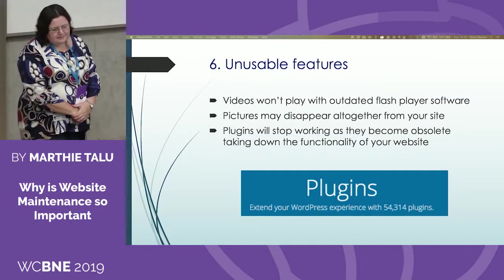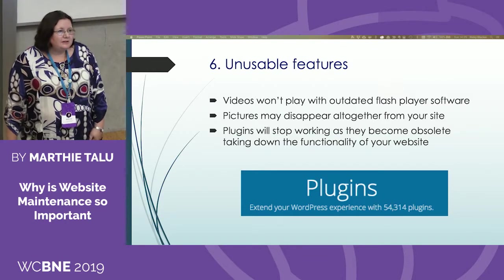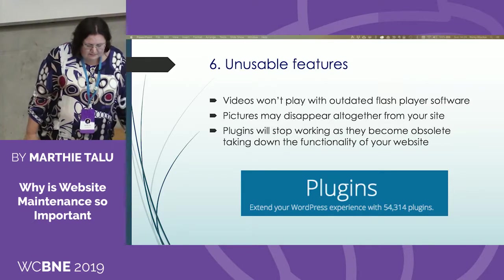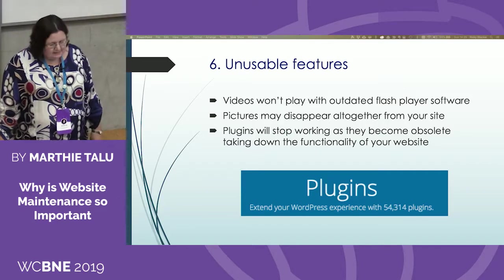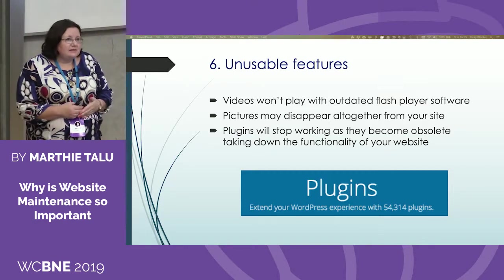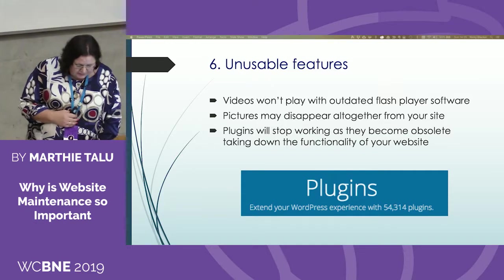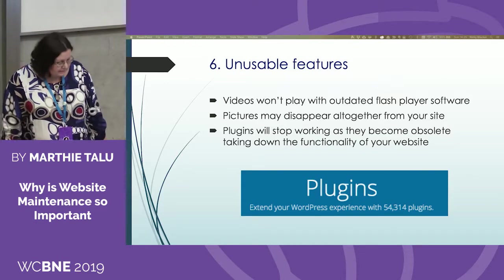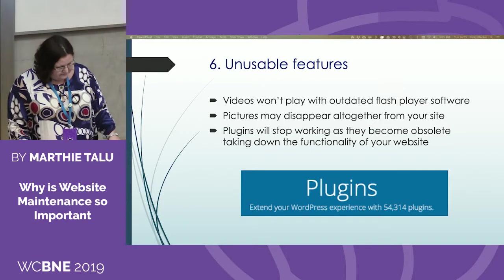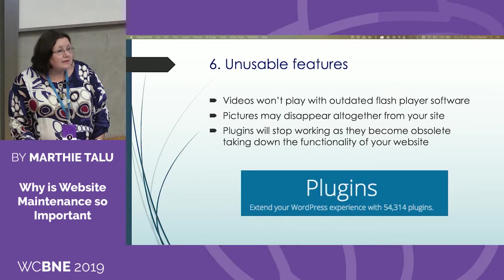If you don't maintain your website and don't do the updates, the features on your website will eventually become unusable. Pictures might not come up, videos will stop working, and plugins will stop working as they become obsolete. There are 54,000 plugins and they are continuously getting obsolete — designers decide to work on new stuff and just don't support the old plugins anymore. When you purchase your website for $20k or $90k with all the bells and whistles and don't maintain it, it will eventually stop working altogether.